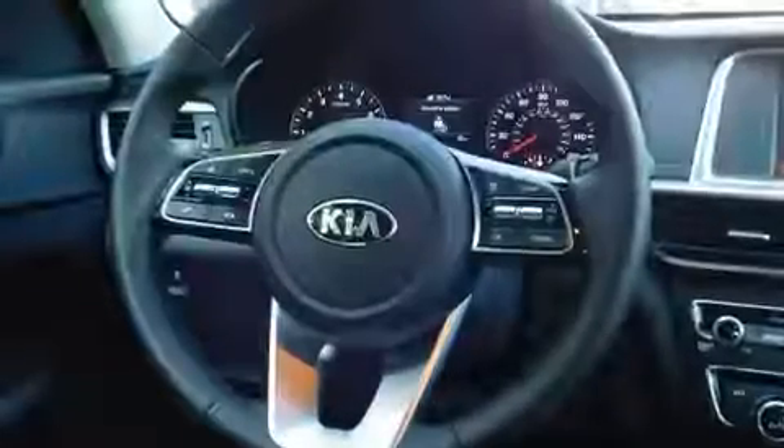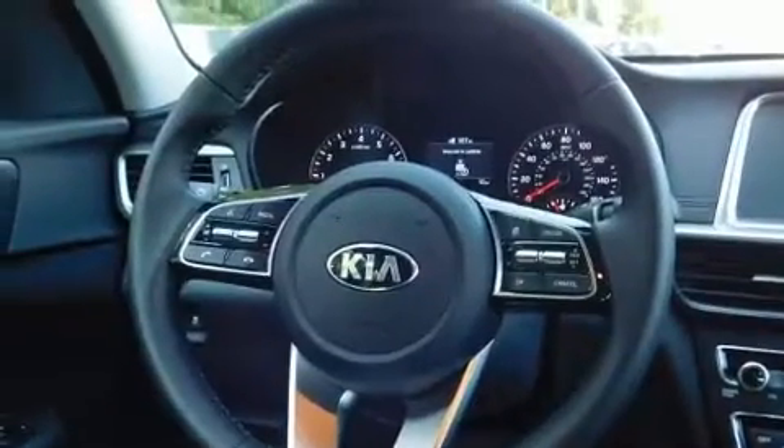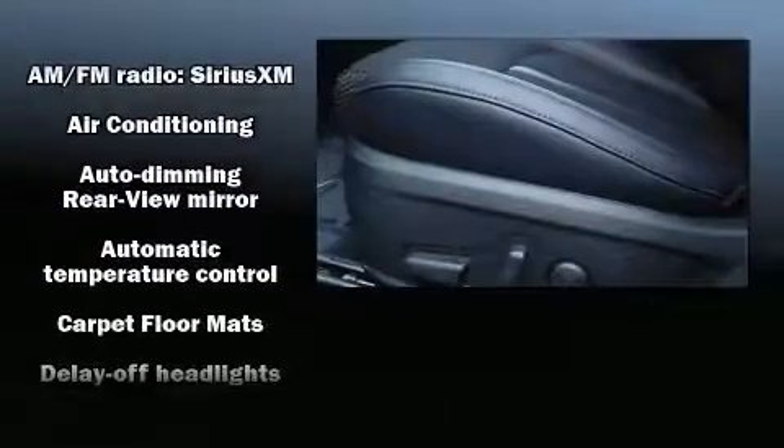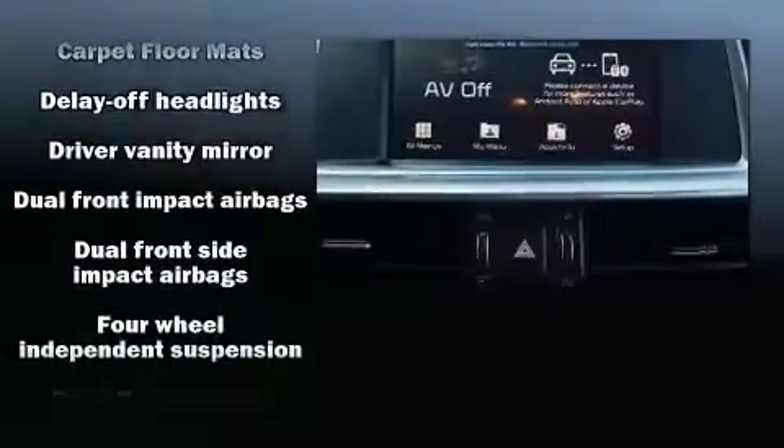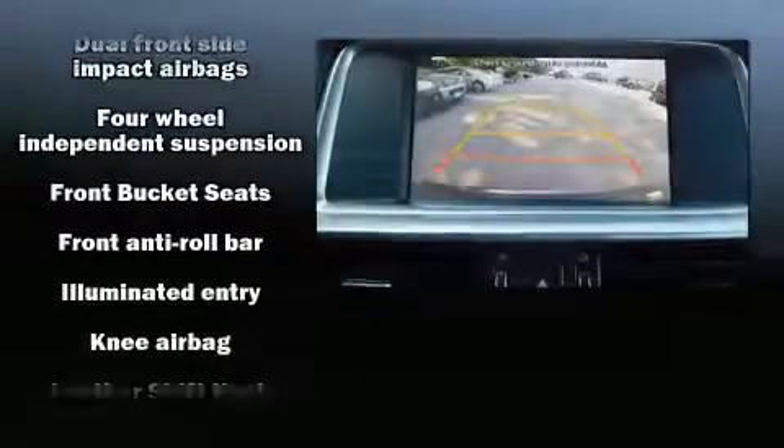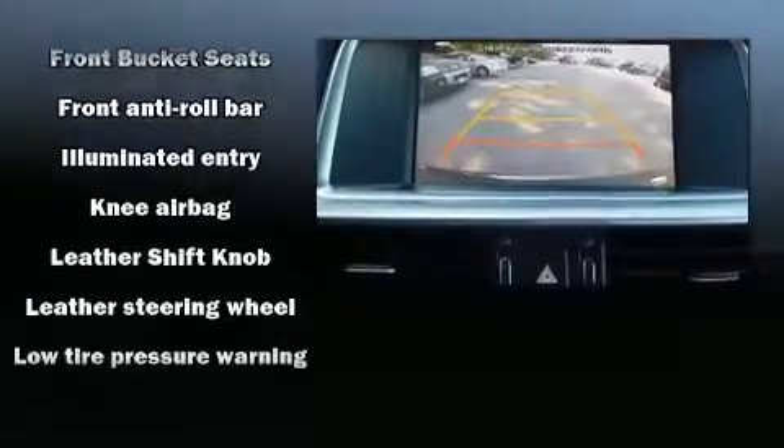Six well-positioned speakers round out the audio package. Kia ensures the safety and security of its passengers with equipment such as dual front impact airbags with occupant sensing airbag, head curtain airbags, traction control, brake assist, and anti-whiplash front head restraints.